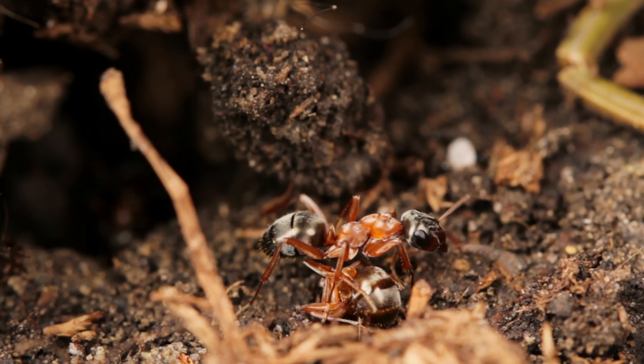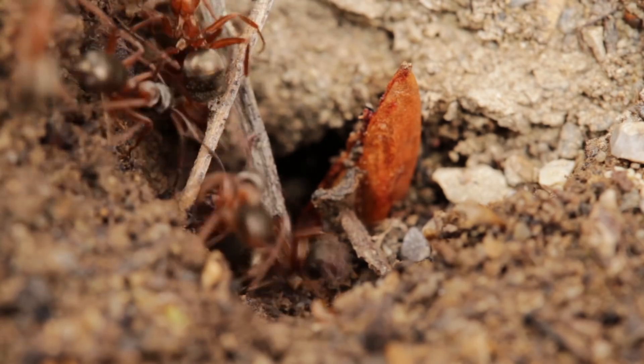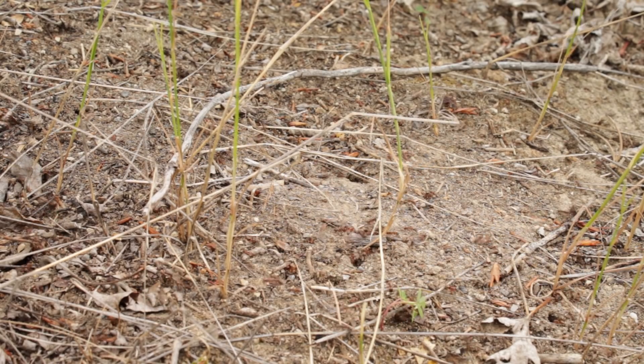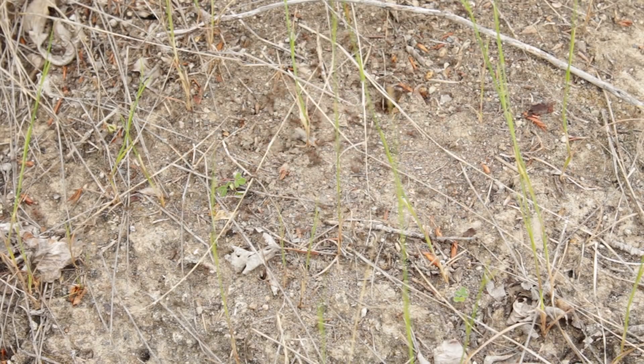Wood ants use their formic acid for more immediate threats too. If their nest is damaged by an intruder, within seconds hundreds of ants will swarm out in defense, biting at them, creating wounds, and proceeding to fill those wounds with the spray of their noxious acid.